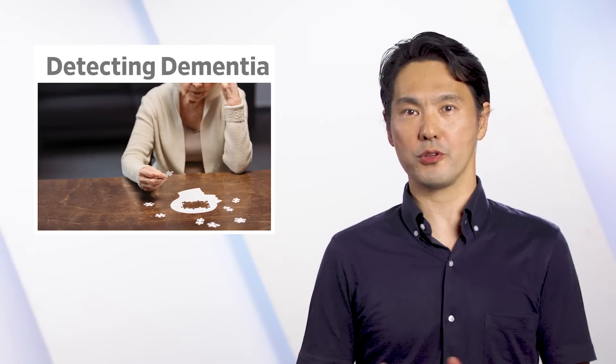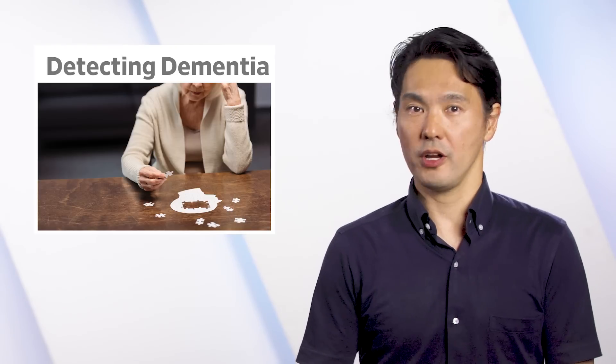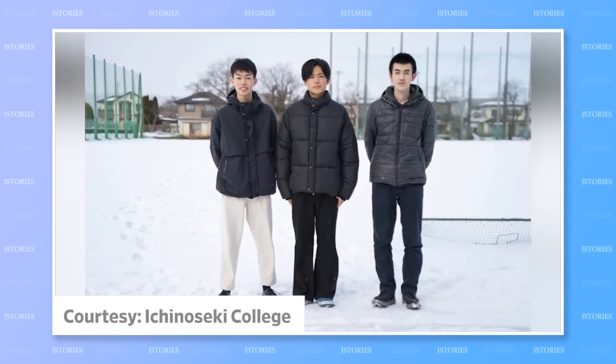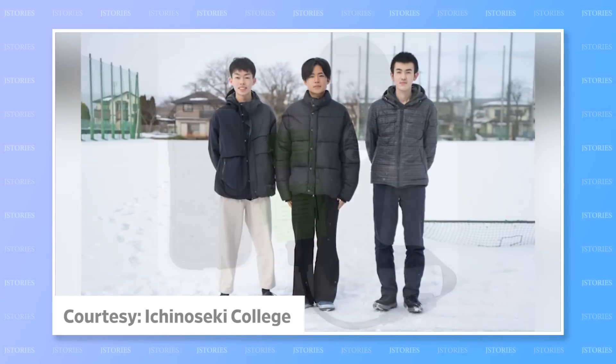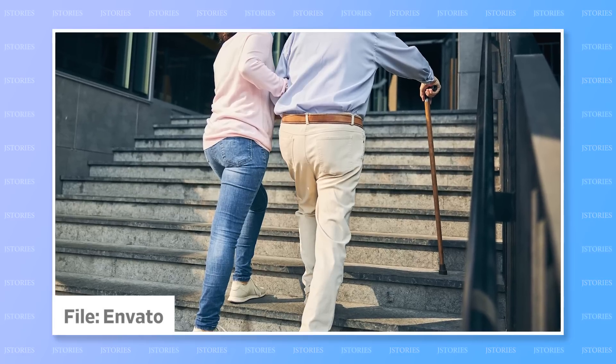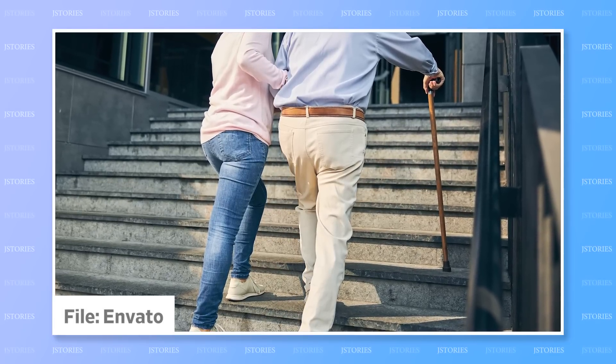Early signs of dementia can be so subtle that they are often difficult to detect by family members, medical professionals, or even the individual who has the disease. But three students from a Japanese technical college have invented a wearable device that can lend a hand picking up early signs of dementia just from how a person walks.